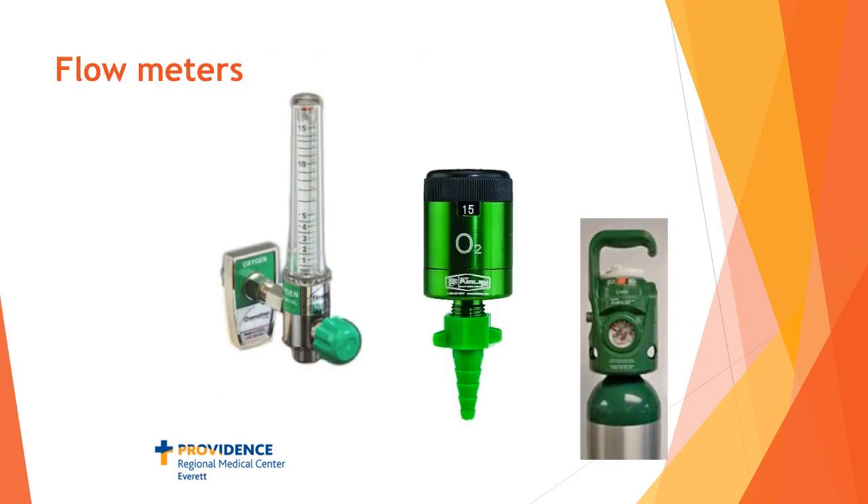How do we get oxygen into our patient? The first device is what we call the Thorpe tube — the standard oxygen flow meter you see every day. This one ranges from zero to 15 liters; you can push it past 15 liters to flush. Keep in mind that the color on these devices is green, meaning oxygen. Anytime you see something that isn't green, it isn't oxygen — for example, a yellow one delivers air, not oxygen. The second device is also a flow meter going from zero to 15 liters with a black knob on top that clicks — called a click flow meter. You'll see this more often in the Pavilion for Women and Children.